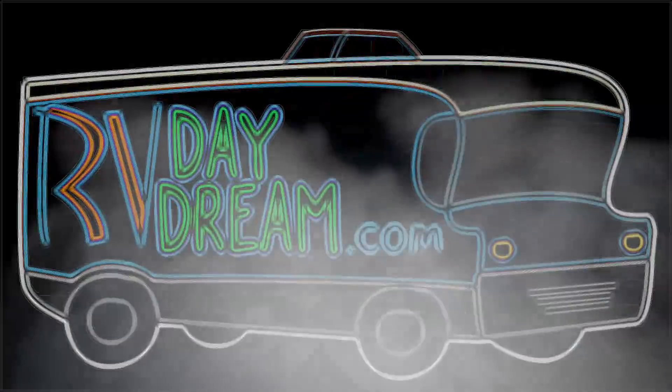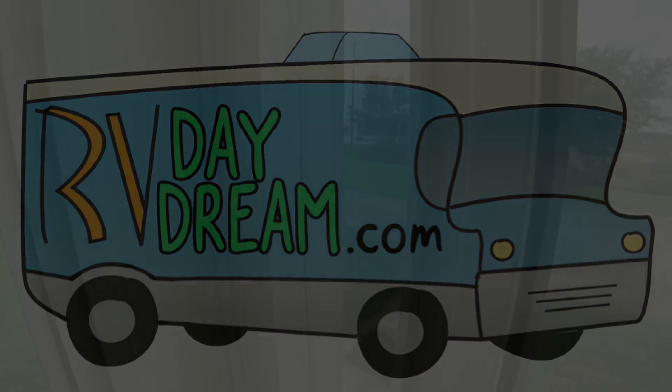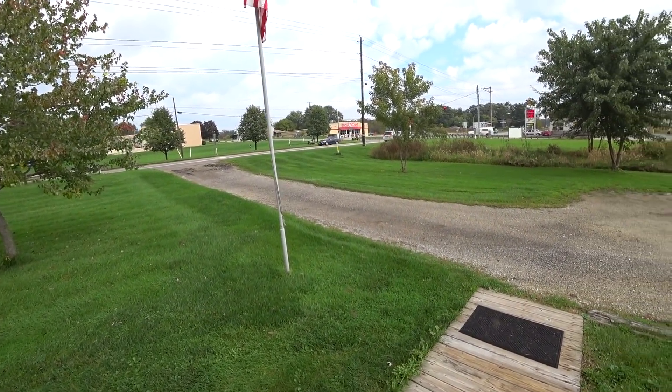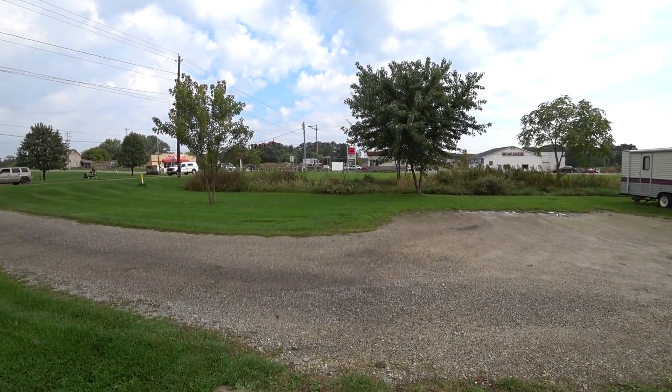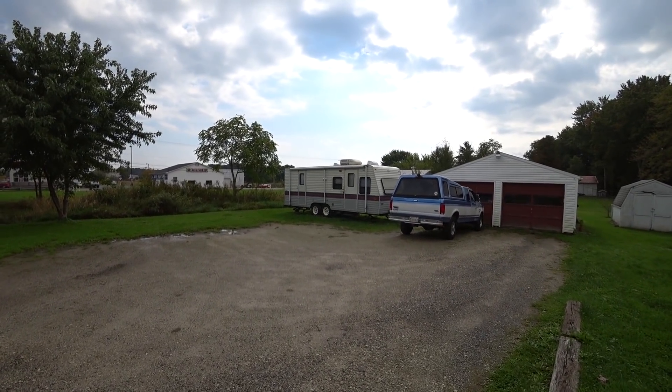Hello YouTube, welcome to RV Daydream and it's beautiful outside. I can't believe this is Ohio. It's October 6th. Look at these guys — shorts and t-shirts, as am I. We had a bunch of rain that came through last night, but we have about five days here in the 80s starting today.